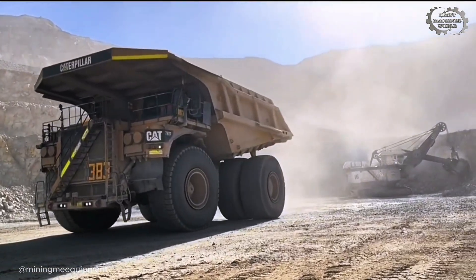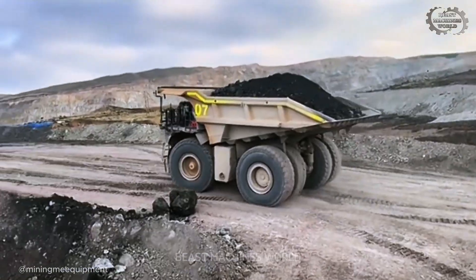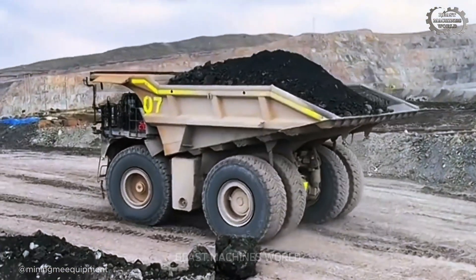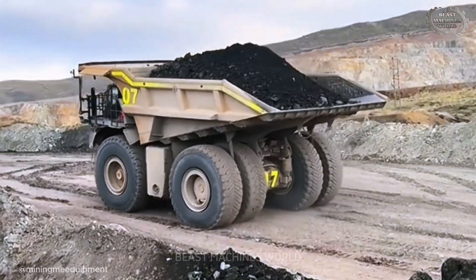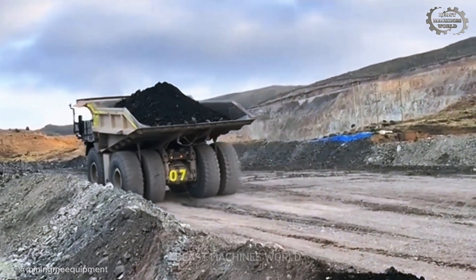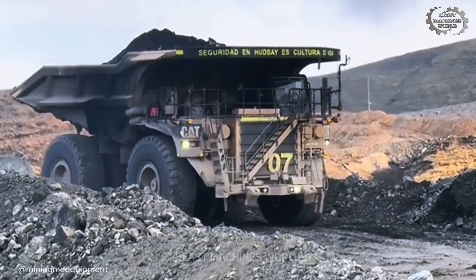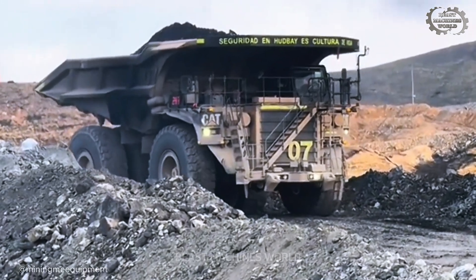When we talk about insane mining machines, we can't just focus on the massive shovels and excavators that dig the material. The most critical component of the entire operation — the true backbone of the mine — is the haul truck. Without these colossal movers, the mining process grinds to a halt.